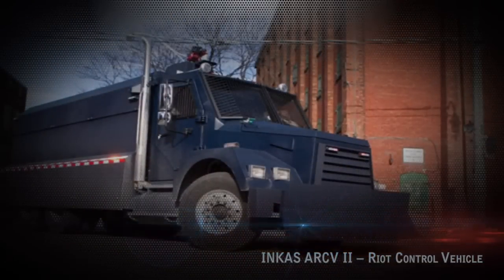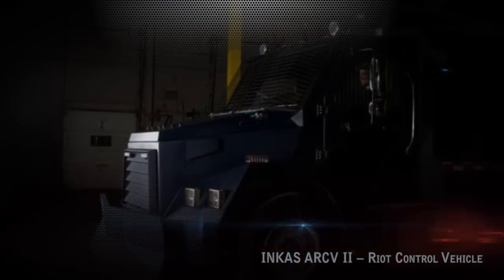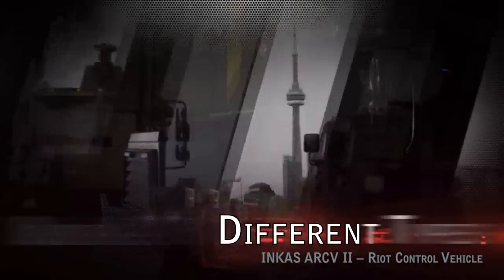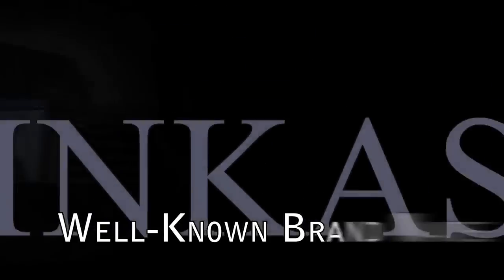The Incas Armored Vehicle Manufacturing Plant is located in Toronto, Canada. Producing over 400 armored vehicles of different types every year, Incas has become a well-known brand name in the industry.